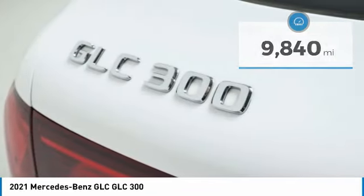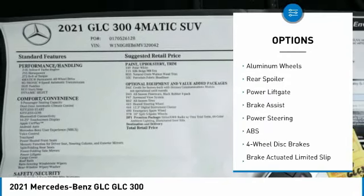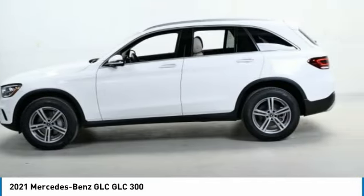Here are some of this vehicle's great options: rain-sensing wipers, tire pressure monitor, turbocharged, blind spot monitor, all-wheel drive, heated mirrors, aluminum wheels, rear spoiler, power liftgate, and brake assist.